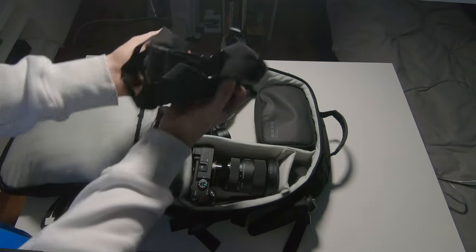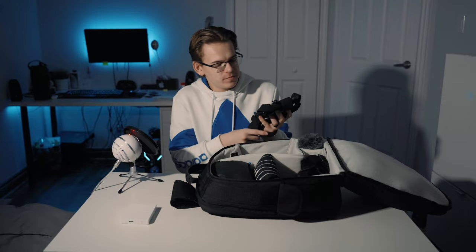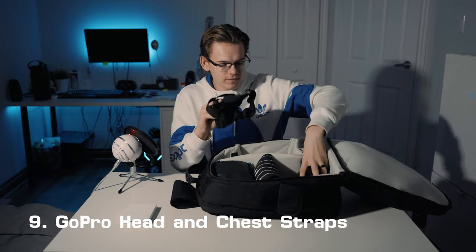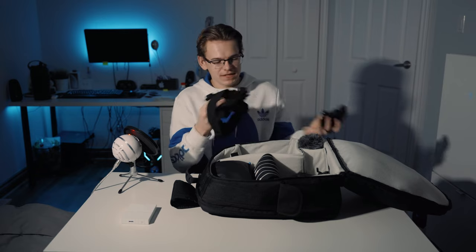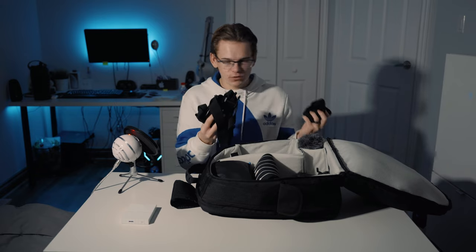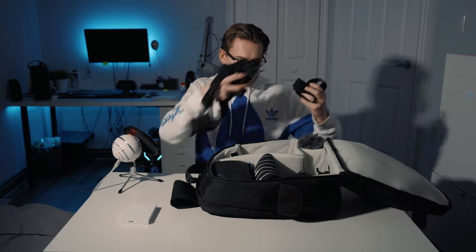Next, sort of thrown in here since I don't really have a place for it, is all my GoPro mounting gear — this one is for the chest and this is for the head. I usually don't bring these on shoots, but as this is a travel 'bring all your gear' sort of backpack, I did decide to include them. If I were traveling, I would bring these and they would just rest on top of my gimbal.